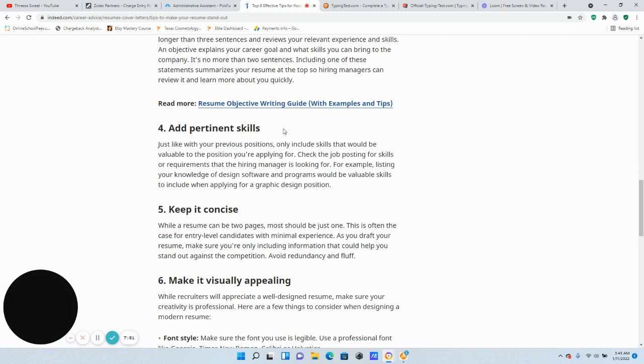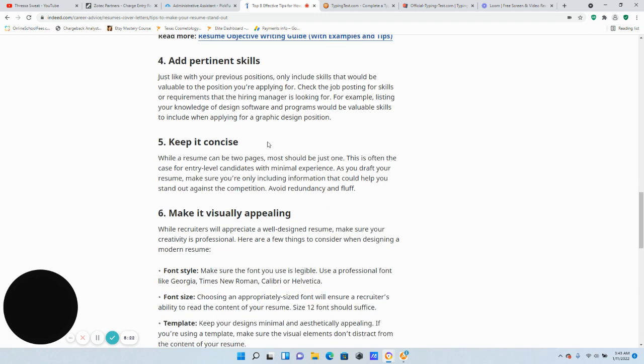Tip four: keep it concise. While a resume can be two pages, it really should be just one page. I do resume reviews and I've seen a lot of resumes on two pages — I tell them all the time it needs to be one page, especially when you don't have a lot of jobs. This is particularly the case for entry-level candidates with minimal experience. As you draft your resume, only include information that could help you stand out against the competition.